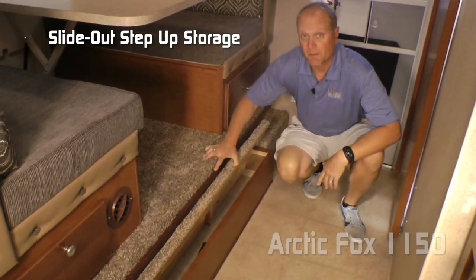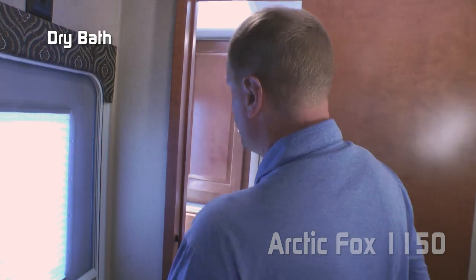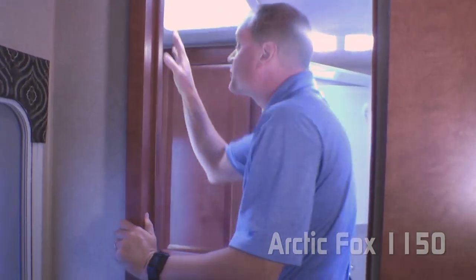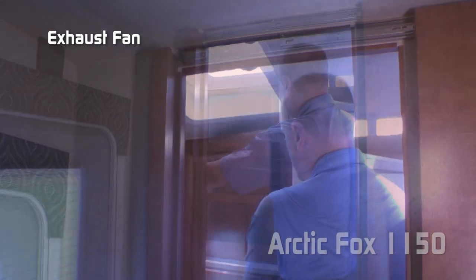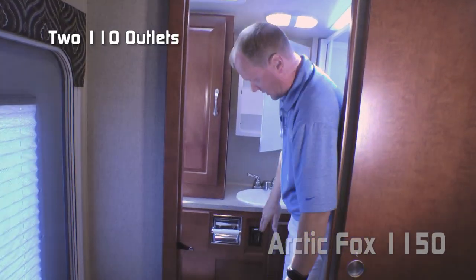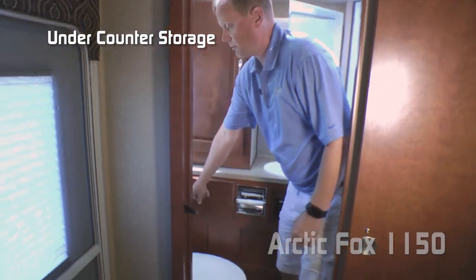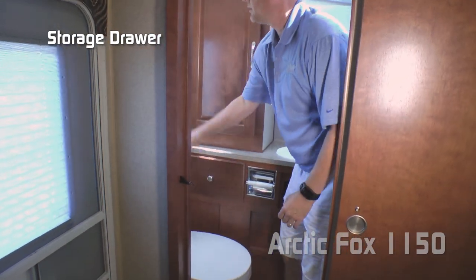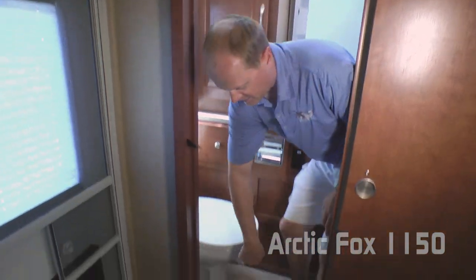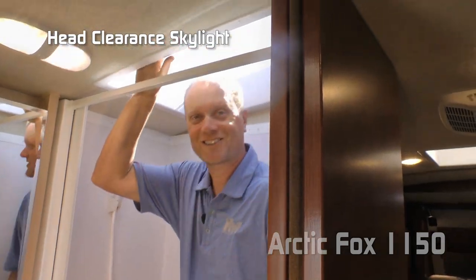Don't forget about this handy storage in the step up to the slide out. This is a residential grade vinyl flooring. The 1150 bathroom configuration comes in either wet or dry bath — this is the dry bath. It comes standard with an exhaust fan, large linen closet, mirrored medicine cabinet, deep bowl sink, additional 110 outlets, storage underneath the sink and a storage drawer, obscure window, and porcelain bowl toilet. The bathroom also features a full shower pan with handheld pull-out shower sprayer and head clearance skylight.